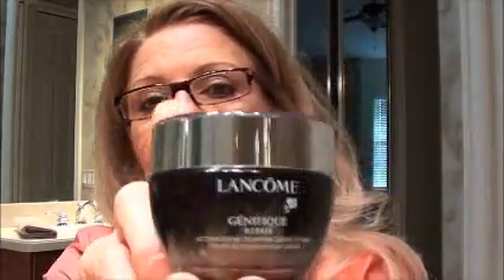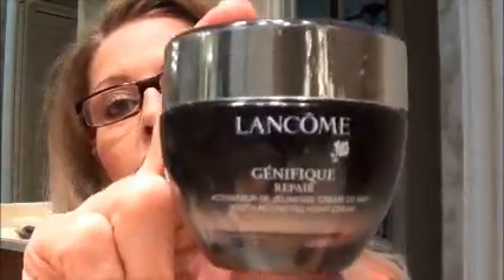Then I bought the Lancôme Genifique Repair Youth Activating Night Cream. This one I had never used — it's my first time using it. I've used it three nights in a row now and it's really, really nice. It does soak in and leaves my skin with a very soft feeling. I feel like my skin texture looks smoother, so I would recommend this. I don't remember the price on its own — I think they're a little pricey — but they're concentrated, you don't need a lot, and you're worth it.